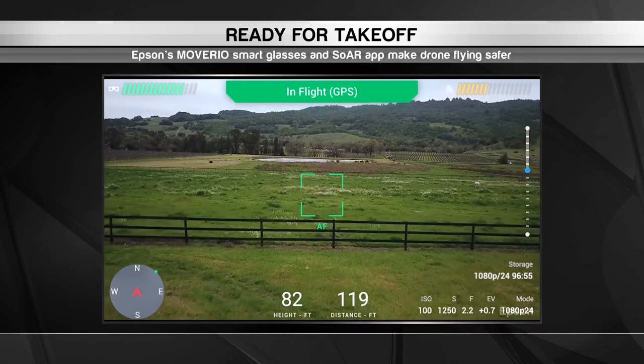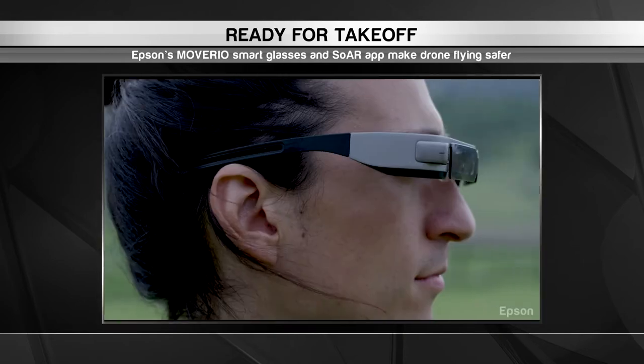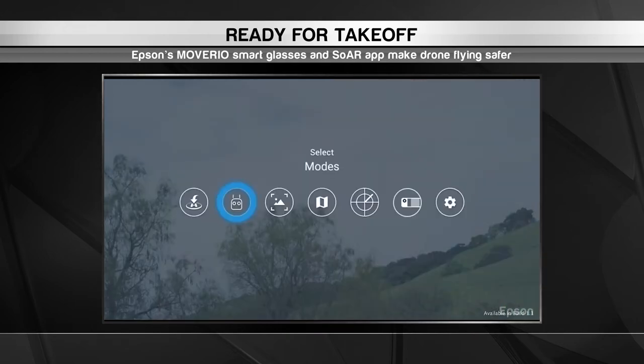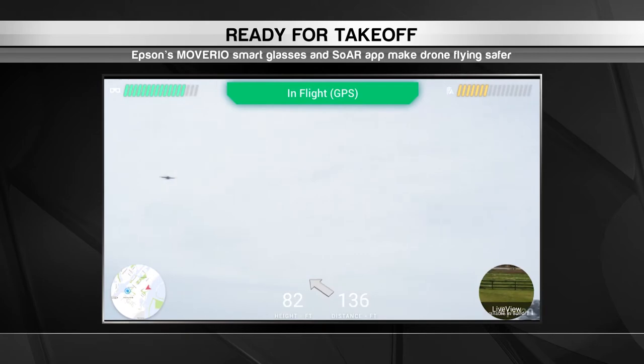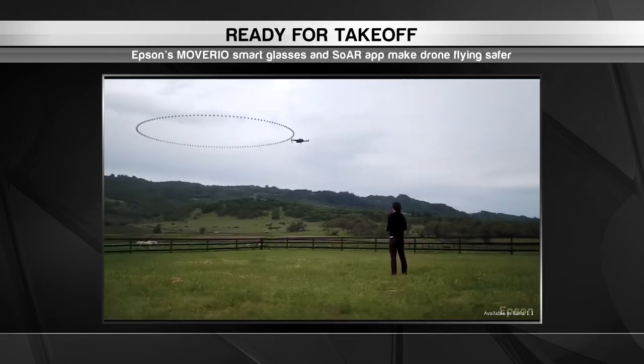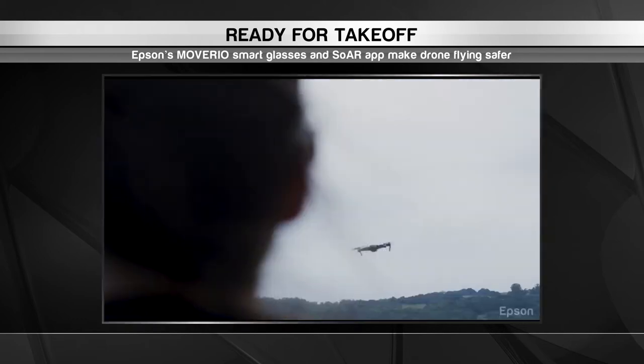The glasses display data such as drone speed, direction, flight path, camera resolution, and focus in the wearer's field of vision. They also have a handy feature called Find My Drone, which guides the user to where their drone is in the sky. This makes it much safer to operate a drone and simpler to grab the perfect footage while flying.